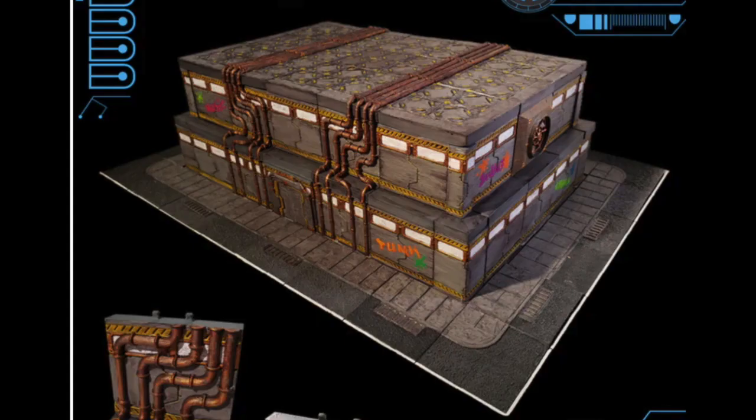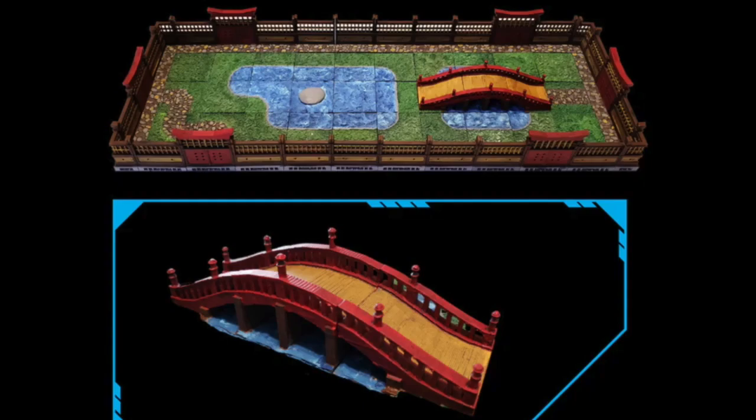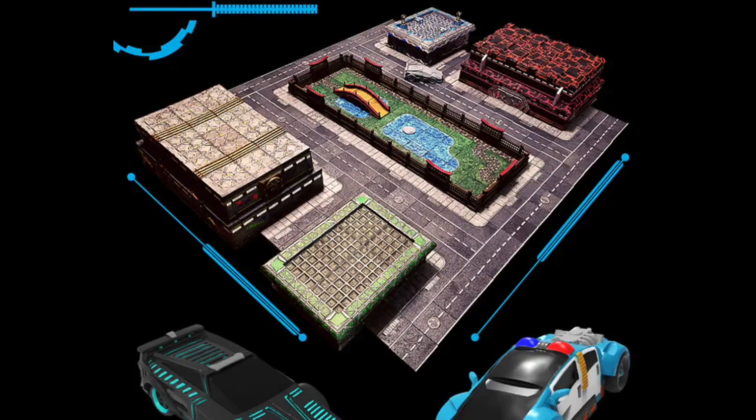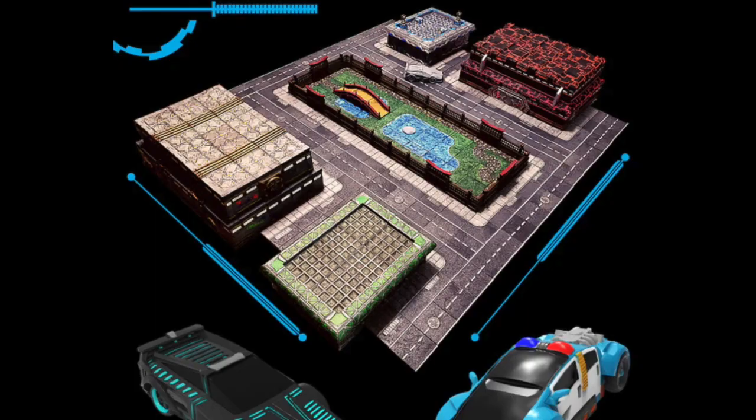Last up is Cyber Glow City — 3D printable terrain STL files for cyberpunk and sci-fi terrain. These will run you $25 for the miniatures, $40 for the terrain sets, or $60 for the entire bundle. What's nice is you can even get a free STL preview download. These are set to be delivered in March 2021.